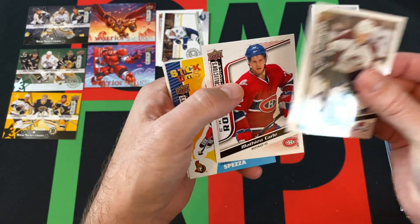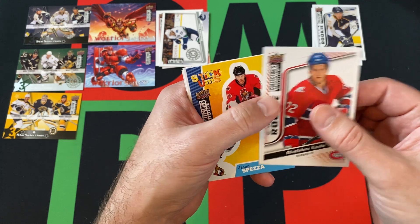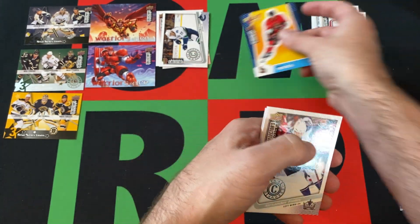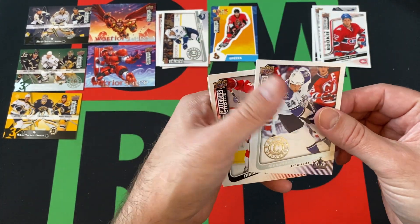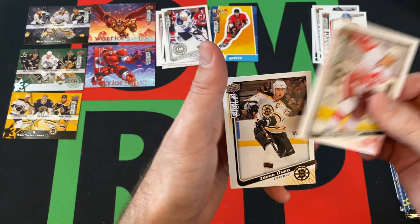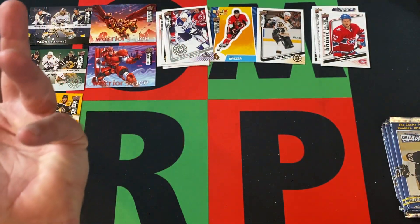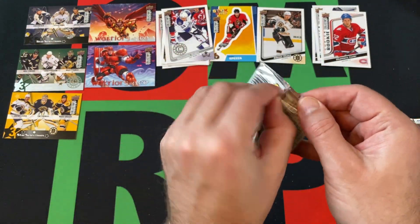We got Volchenkov — or however you say his name — Matthew Carle Rookie, Jason Spezza stickum, Alexander Frolov, Choice Reserve Nicholas Cronwall, and Zdeno Chara. Put Chara down — that's a Bruins fan, of course.